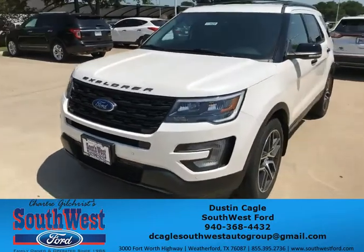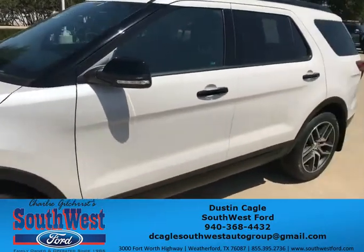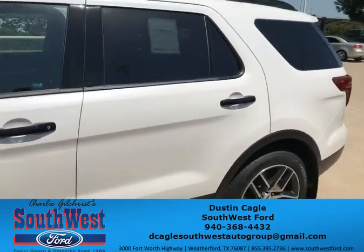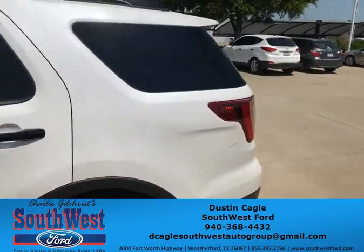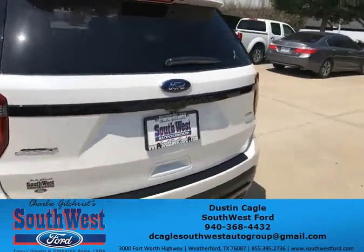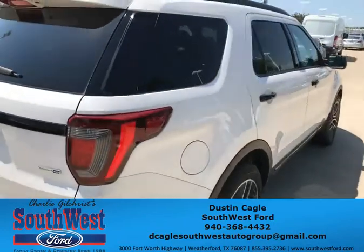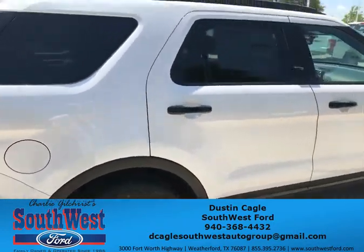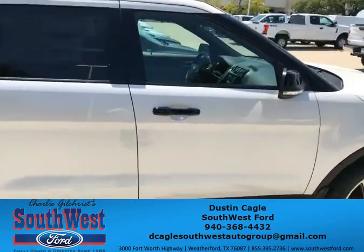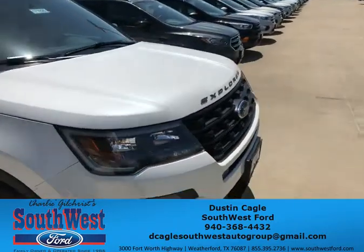This is a 2017 Ford Explorer Sport 4WD 3.5L V6 EcoBoost, here at Southwest Ford. My name is Dustin Cagle — give me a call at 940-368-4432. It is a beautiful color and a beautiful car. My name is Dustin Cagle at Southwest Ford.